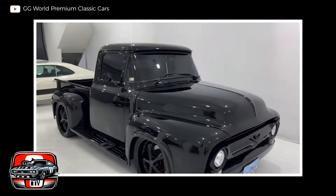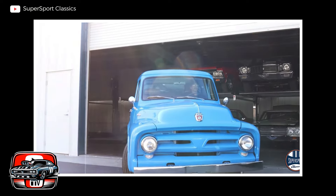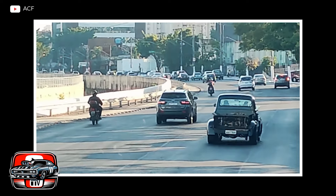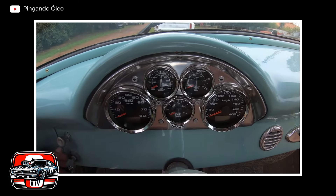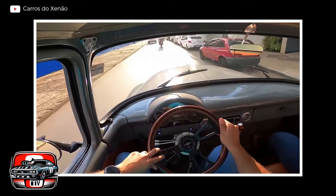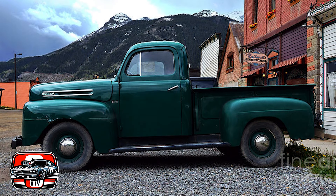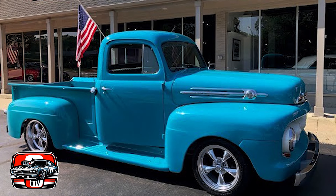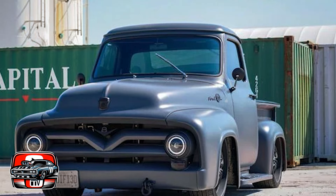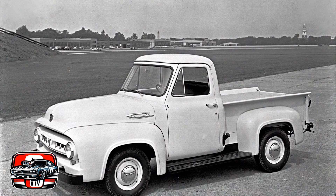While the Ford F100 from the 1950s holds a special place in automotive history, it's essential to acknowledge its limitations and drawbacks. Compared to modern pickup trucks, its technology and features were rudimentary — lacking advanced safety features, creature comforts, and performance enhancements. The F100's interior was basic and utilitarian, with minimal insulation and amenities. Long drives could be uncomfortable, especially on rough roads, due to the truck's stiff suspension. Its handling characteristics included vague steering, poor braking performance, and a tendency to wander at higher speeds. Maneuvering in tight spaces could be challenging due to its large size and limited visibility.